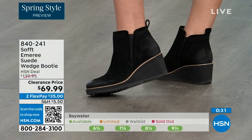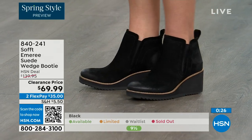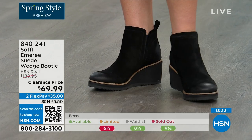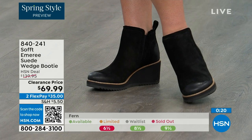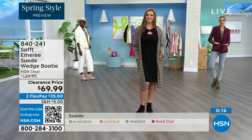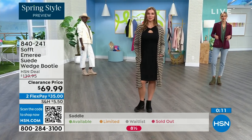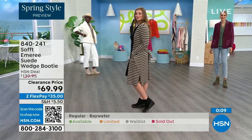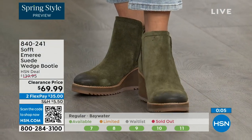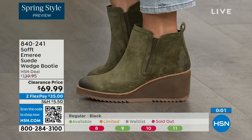We always bring in the most in black, but make sure you get yours at 50% off. Saddle is last call — that's the brown one. Fern is also going fast and we're giving last call on Fern. Baywater is the lightest option. If you're at all thinking you want to go for it, just get them. 840-241 is the item number.